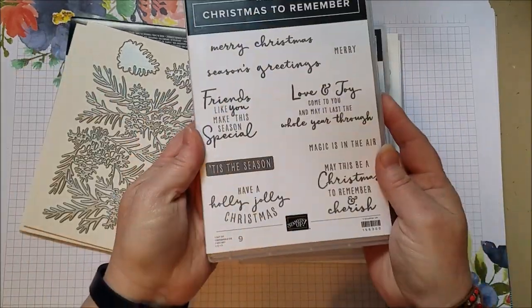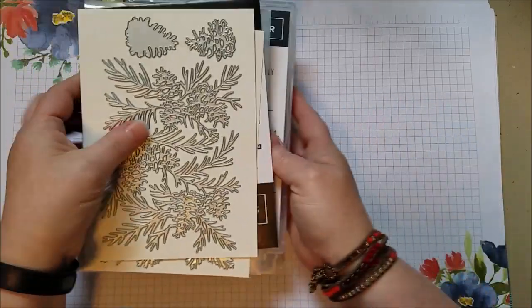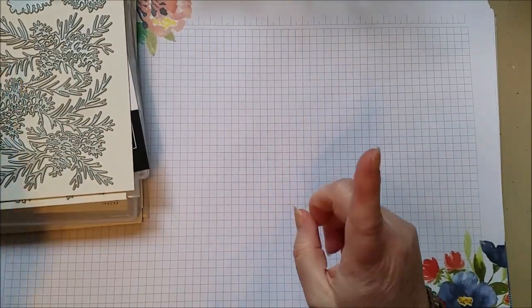Ideally you can layer different greens on top of each other - just imagine the depth of color you can get on this big die set. These great words come with it too. This is called Painted Christmas Suite, and the whole reason for the 'painted Christmas' part is the paper, so let me show you.